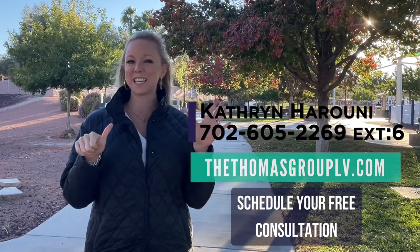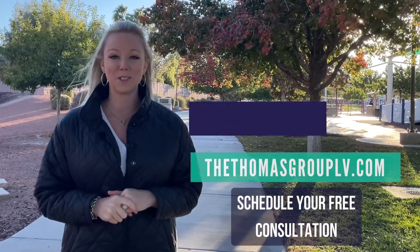My name is Katherine, I'm extension 6, or visit our website at TheThomasGroupLV.com. Talk to you soon.